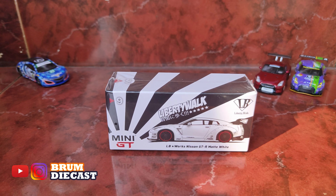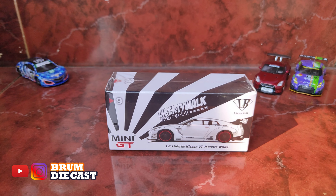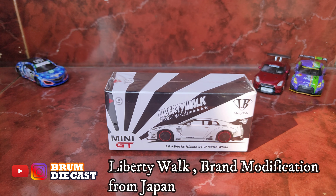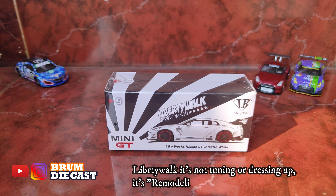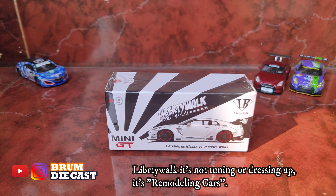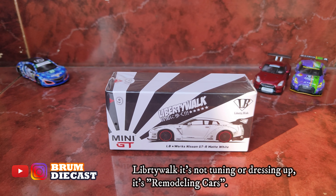Untuk Liberty Walk ini sendiri merupakan brand modifikasi asal Jepang yang didirikan oleh Watarukato. Kalau menurut Liberty Walk sendiri, istilah mereka bukan simple tuning atau dressing up, tapi istilah yang mereka gunakan adalah Remodeling Cars. Jadi mereka modeling ulang lagi mobil-mobil yang sudah ada supaya terlihat lebih keren dan gagah.